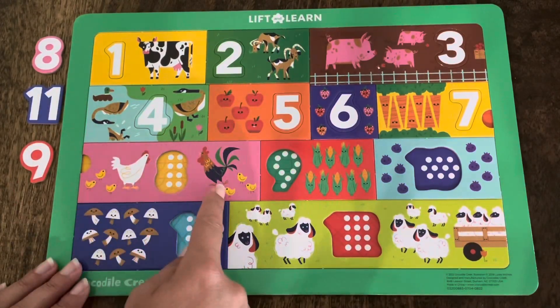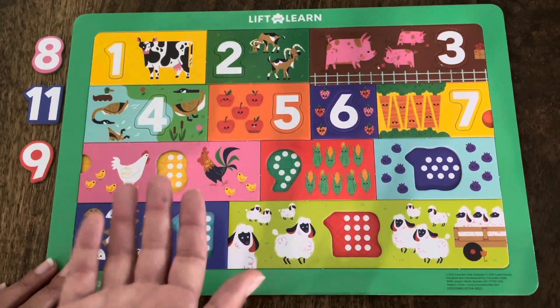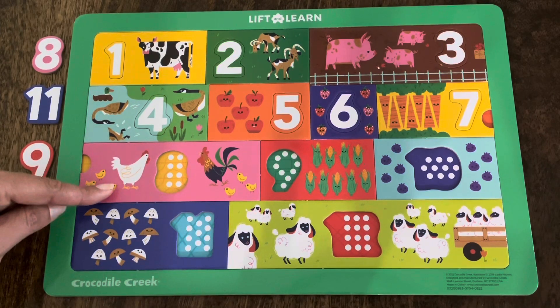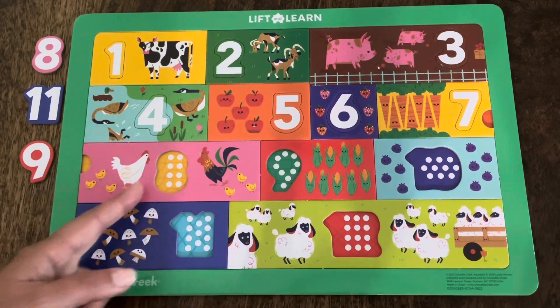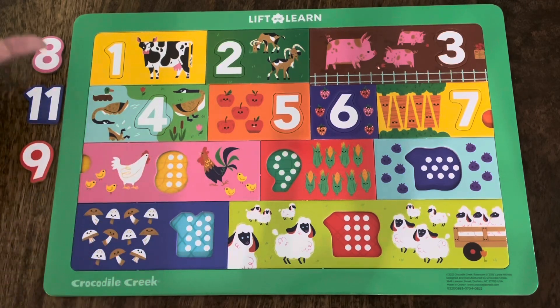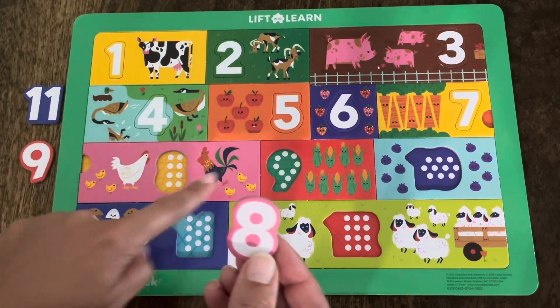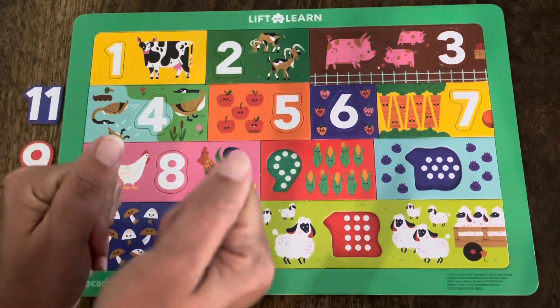Let's take a look at this rectangle. There are chickens, baby chicks, and a rooster. We're going to count all of them and see how many animals are in this rectangle. Count with me: one, two, three, four, five, six, seven, eight! There are eight animals in this rectangle — a chicken, baby chicks, and a rooster. Which one of these is the number eight? Is it the pink one, the blue one, or the red one? Did you say the pink one? You're right! This is the number eight, and there are eight animals. Let's make sure it fits. It does! Great job! You are so good at this! Let's keep going!